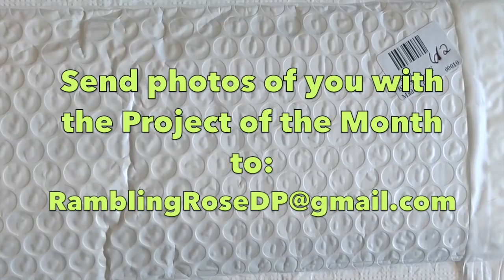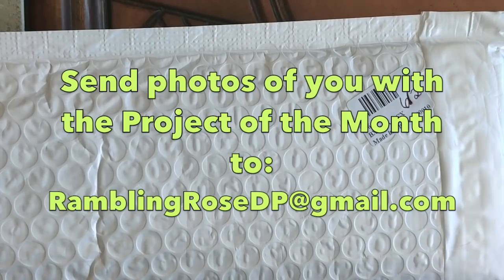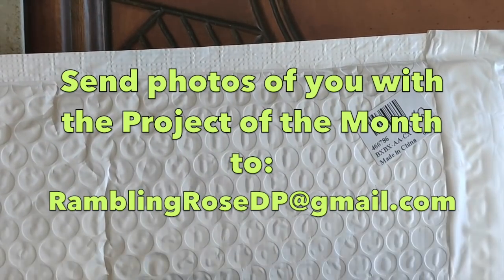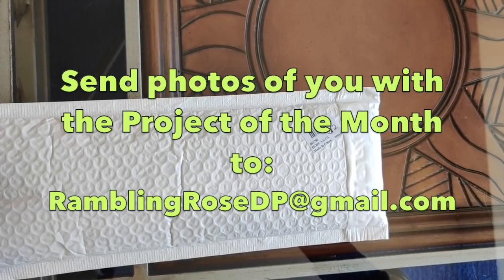One of my viewers said she doesn't have that particular picture but she has another picture of a bear she'd like to work on. If you have another project that's similar in theme, because I'm not going to judge what's in your mind — if you've got another project that's the same theme or subject but not the exact same diamond painting, that's cool. The whole idea of Project of the Month is that we're all working on something together, being more of a community and sharing. I'm really looking forward to participation from my viewers and subscribers in the Project of the Month going forward.